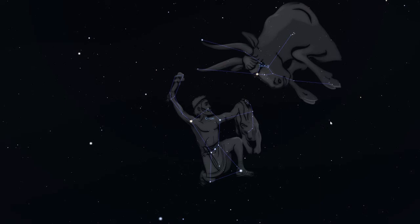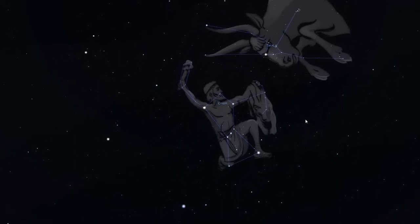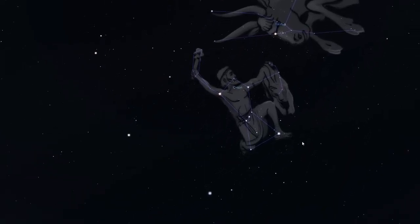That looks like a pretty big bull. Do you think that Orion is going to be able to fight it and hunt it all by himself? He looks pretty tough, but I think it would be better if he had some help. And he must have thought that too, because he does have a couple of helpers behind him all the time — Canis Major and Canis Minor, which means the big dog and the little dog.